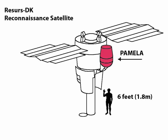The apparatus is 1.3 m high, has a total mass of 470 kg and a power consumption of 335 W. The instrument is built around a permanent magnet spectrometer with a silicon microstrip tracker that provides rigidity and dE/dX information. At its bottom is a silicon tungsten imaging calorimeter, a neutron detector, and a shower tail scintillator to perform lepton-hadron discrimination. A time-of-flight system, made of three layers of plastic scintillators, is used to measure the velocity and charge of the particle. An anti-counter system made of scintillators surrounding the apparatus is used to reject false triggers and albedo particles during offline analysis.